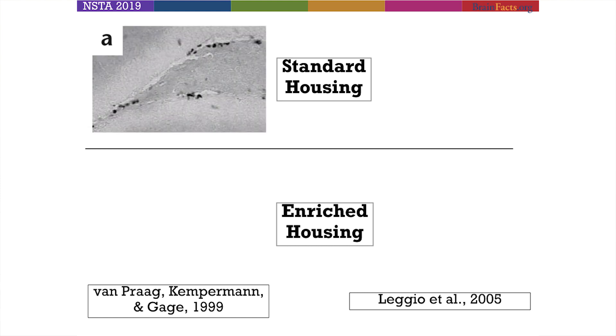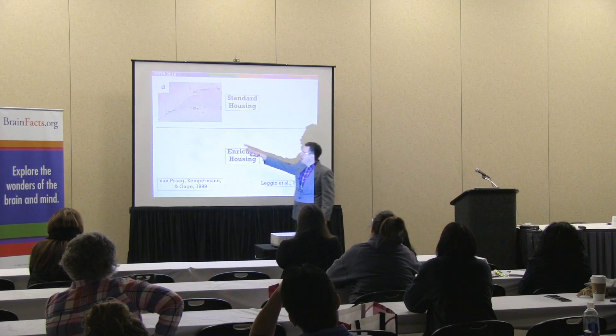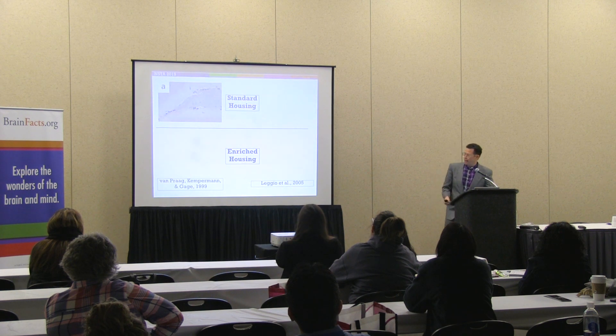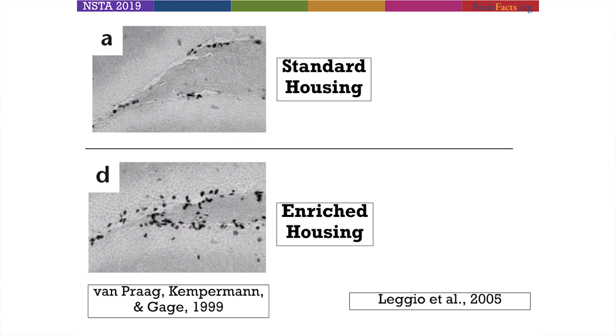Looking at standard housing, focus on the little black dots — those are new cells growing in the brain. In the enriched housing condition, there's more of a blotting of dots, looking more like a chocolate chip cookie, a lot more smattering. These are basically new cells: more new cells are forming in the brain because of these enriched experiences. I should also note these are adult animals, so the plasticity in their brain is a little bit lessened — yet we're still seeing these differences in adults exposed to more enriched environments.